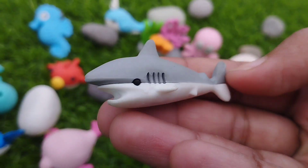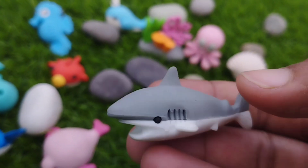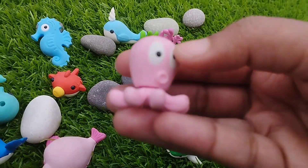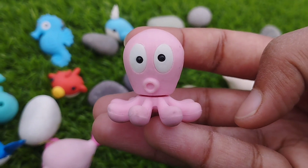A shark. This is a shark. A shark. This is a shark.